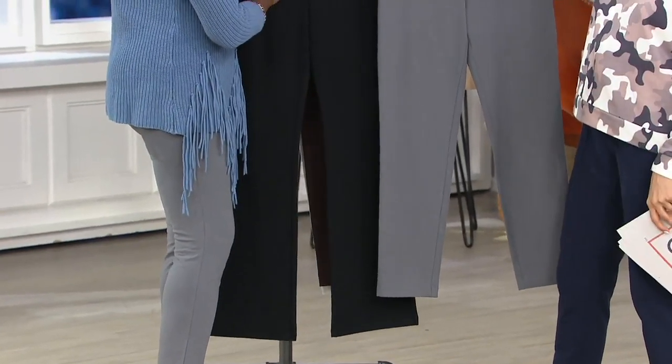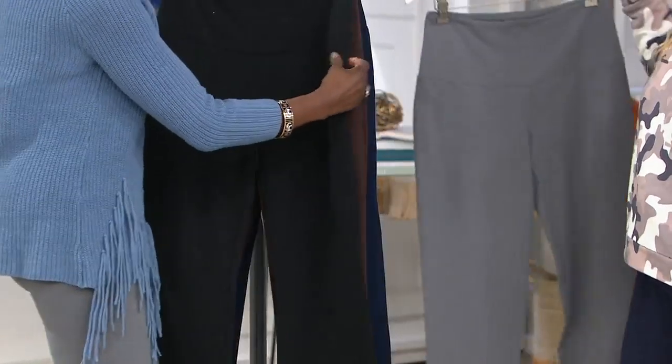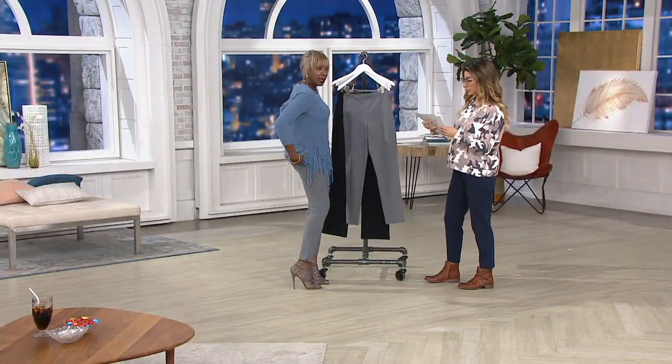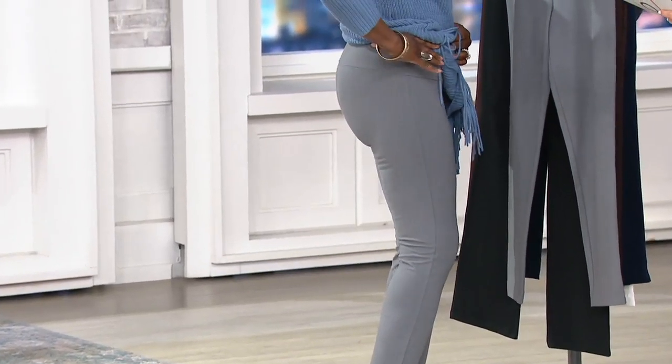You're getting the Blu-Tec control system, which is that tummy control. And you've got that four-way stretch. You've got not 2, not 5, not 10, not 12, but 14 curvation points.